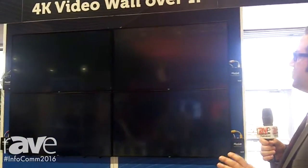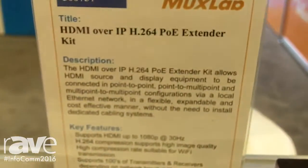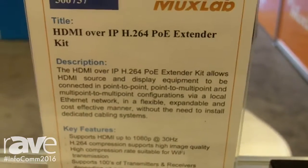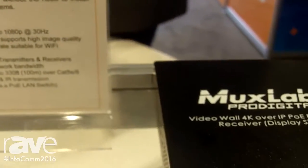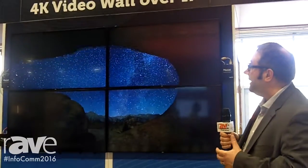What we're mainly showcasing at this show is our 4K video wall over IP, made out of over IP extenders. We're actually making a 2x2, or 4-display image, made up of four 1080p pictures to create a complete 4K image. Applications for this type of video wall could be sports bars, conference centers, universities, or hotels. The idea is to be able to do a large-scale video wall within an over IP distribution system.